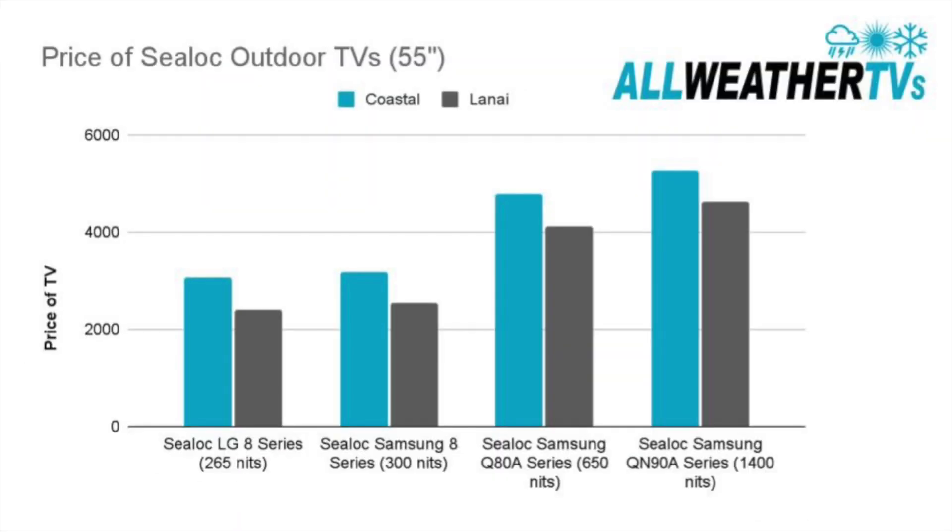Let's talk about pricing. As I mentioned, the brighter the TV gets, the price goes up, as you can see in this chart. We used the 55-inch size for this price chart. The Sea-Lock LG 8 series is on the lower end of the price range, and the Sea-Lock QN90A series is at the top end with higher brightness. If I was going to choose for a full shade area, I'd probably go with the Samsung 8 series Sea-Lock — it has 300 nits, as opposed to the LG 8 series which only has 265 nits, so it'll look a little bit better during the day.